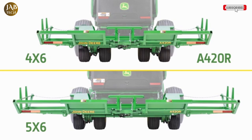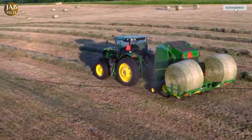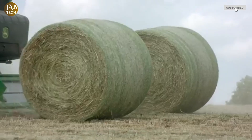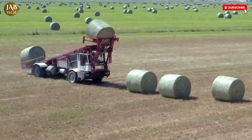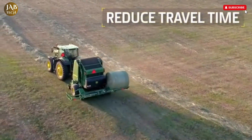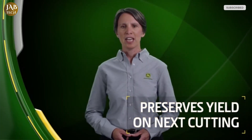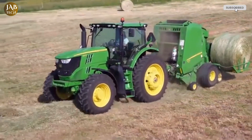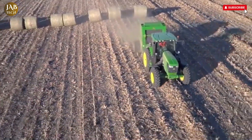Fully integrated into the baler's design, the Plus 2 A420R offers smooth functionality and easy control from the operator's station. It reflects a thoughtful approach to farming that prioritizes both productivity and sustainability. By minimizing field disruption while maximizing output, John Deere's Plus 2 system sets a new standard in modern baling operations, helping farmers manage their land and labor more effectively.